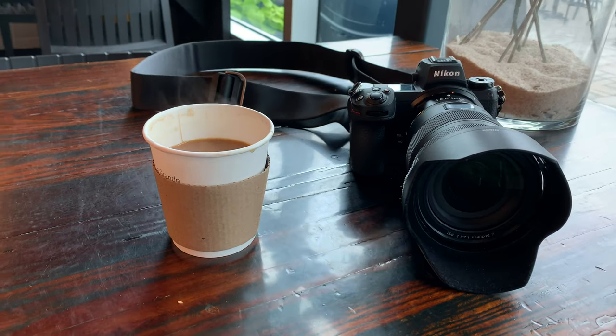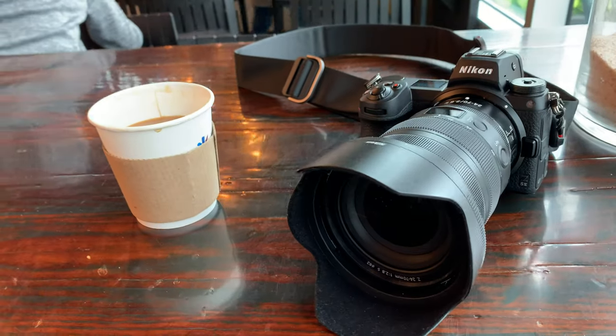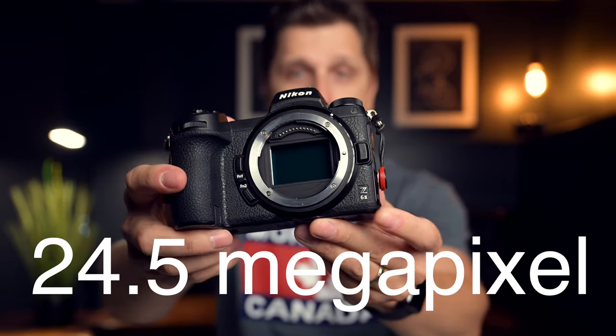We're talking about my experience with the Nikon Z6II on the streets of Montreal. Just for starters, the Z6II is a 24-megapixel, beautiful sensor mirrorless camera. It came out about a couple of years ago, and I've had such a good experience with taking portraits, going on trips with this camera, and doing holiday pictures.